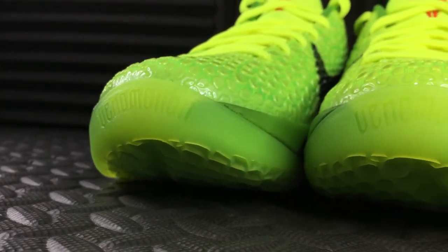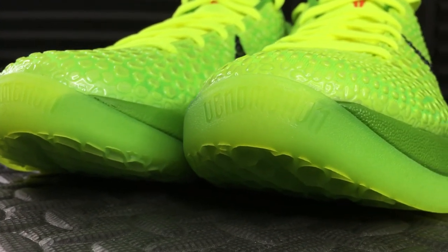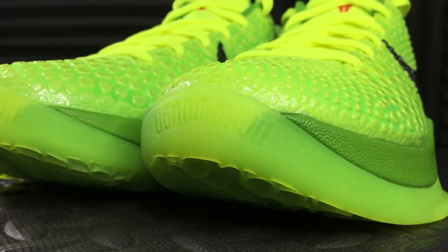A subtle detail at the tip of the toe is the debossed word 'Venomenon' — a play on the words venom and phenomenon. Kobe being the Black Mamba with the venom, the deadliest predator on the court, and also being a phenomenon in playing basketball.